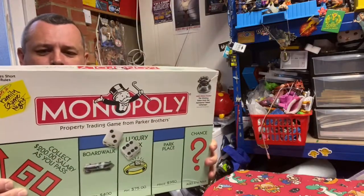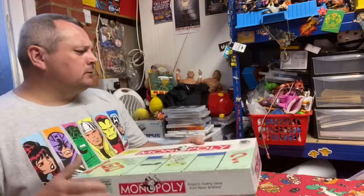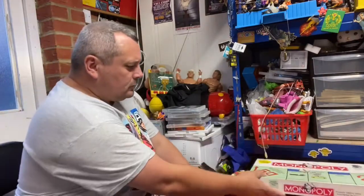Started with this from the charity shop - a New York edition of Monopoly. It cost me I think £2 and it is complete, always good to find.